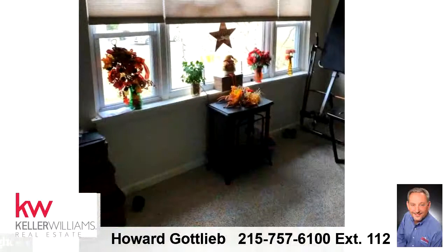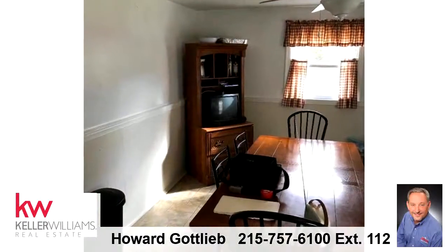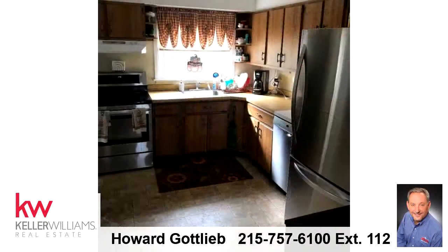For more information or to schedule a showing, contact 215-757-6100, extension 112.